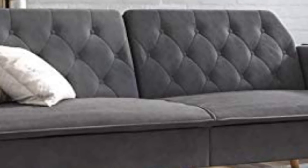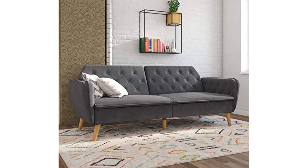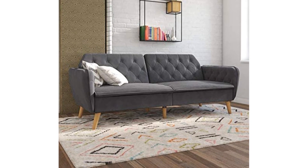The futon comes in four colors — blue, gray, green, and pink — so you can pick your favorite look. Both the button-tufted arms and slanted wooden legs give it some extra flair. The mattress is made of high-density foam that will conform to your body as you sink into it, whether it's for a quick rest or a full night's sleep.